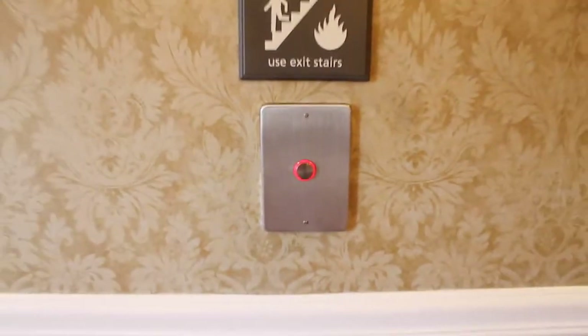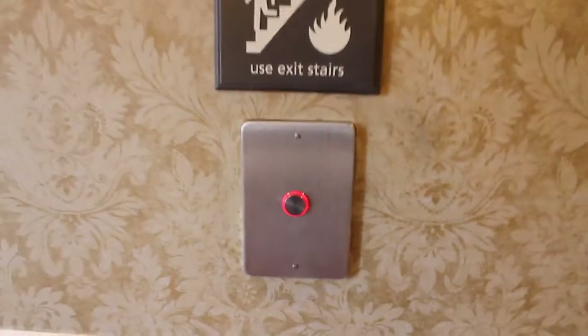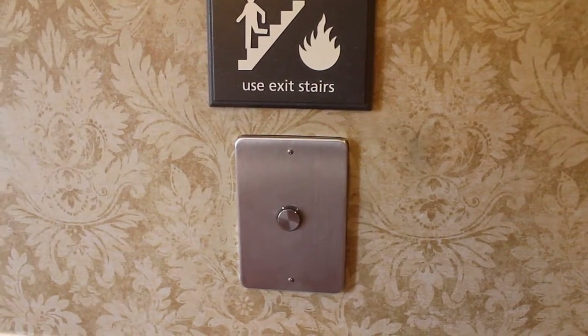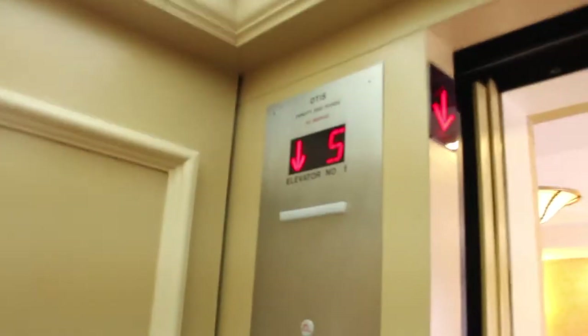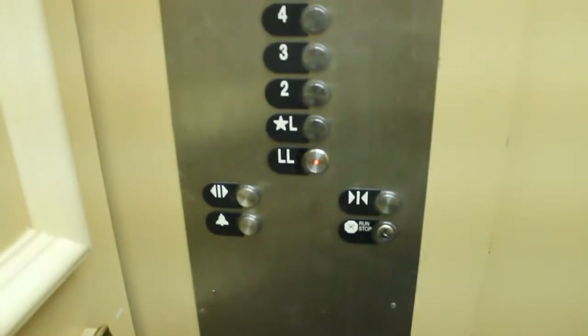Let's get the other one. I didn't show you these panels. This is what they look like actually — notice down there. That's an interesting replacement down there.